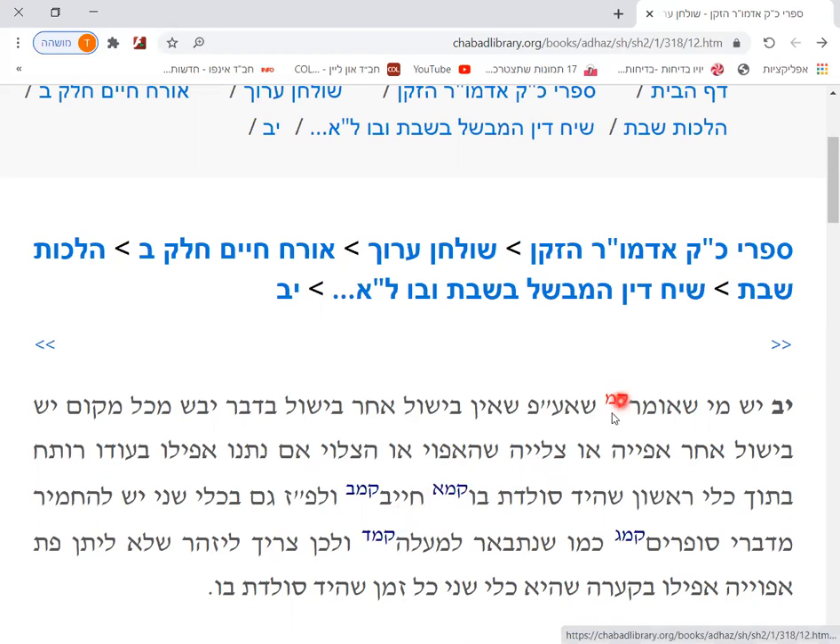According to that opinion, even a Kli Shani you should be machmir from Divrei Soferim, like we said before. Therefore we have to be careful — don't put bread, afuya, baked bread, even in your soup plate which is a Kli Shani — all the time the Yad Soletisbo. All the time the soup in your soup plate is at the temperature of Yad Soletisbo, and this is so hot that you can't touch it. As long as it's that temperature, you should not put bread in.